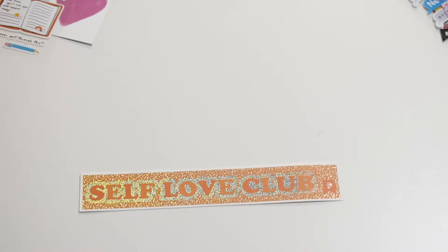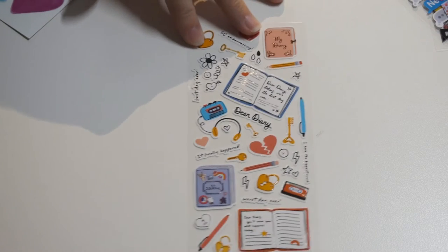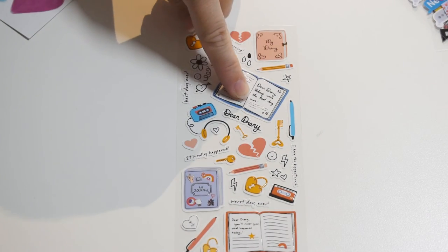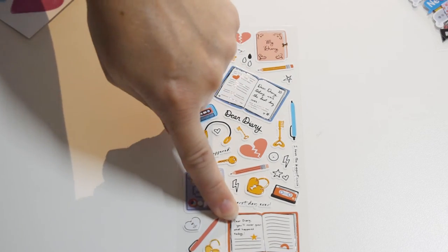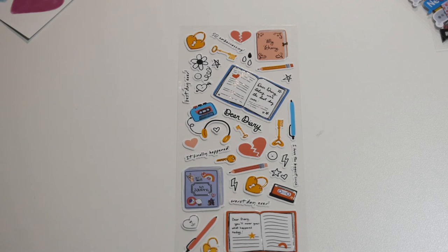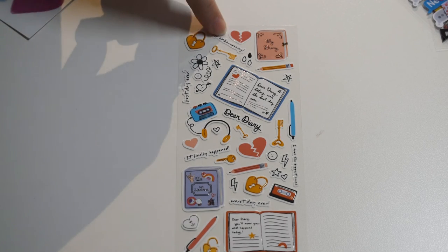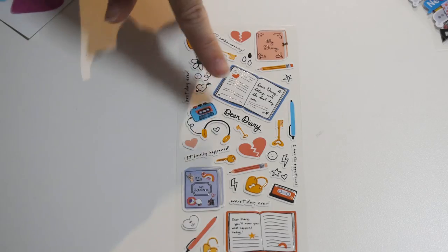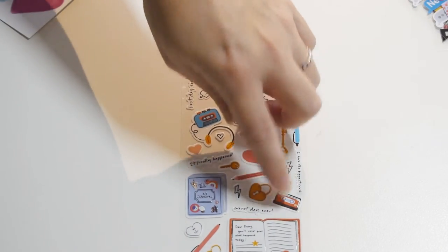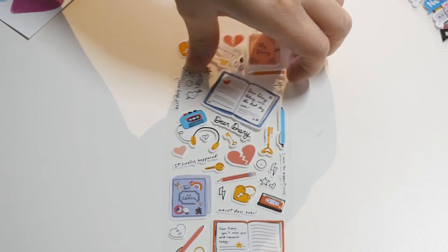And of course, self-love club. Here's your diary — dear diary, today is the best day ever. This one says 'You'll never guess what happened today,' 'Worst day ever' — hopefully none of you will be writing that today or ever. This one says 'So embarrassing.' There are locks and keys to keep your diary safe, and then a Walkman and a cassette, so you can listen to music while you're writing in your diary. Journaling is a very, very therapeutic thing.